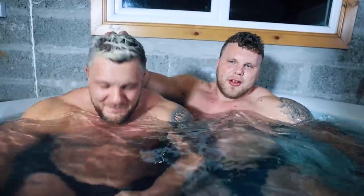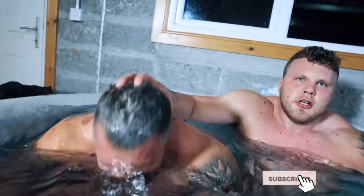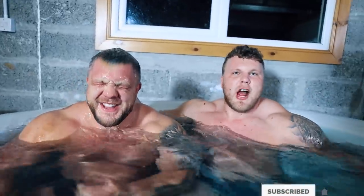Subscribe or this will happen to you. Yeah, you're not subscribed yet — come on.